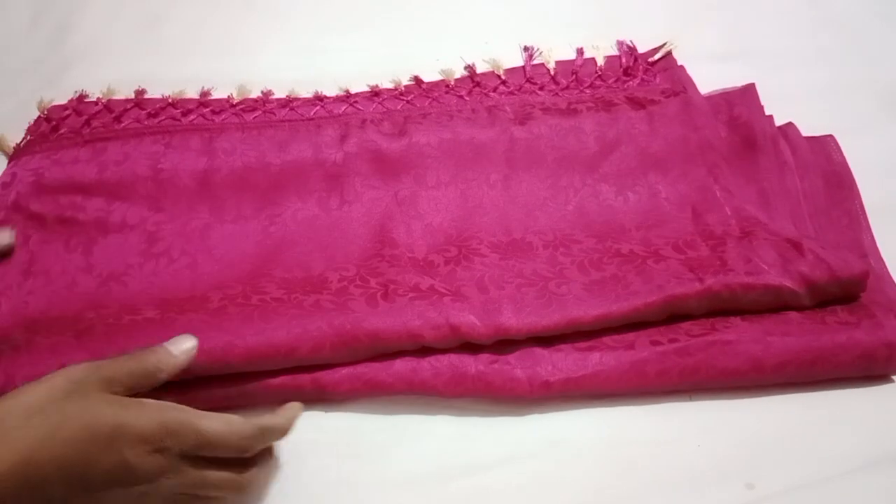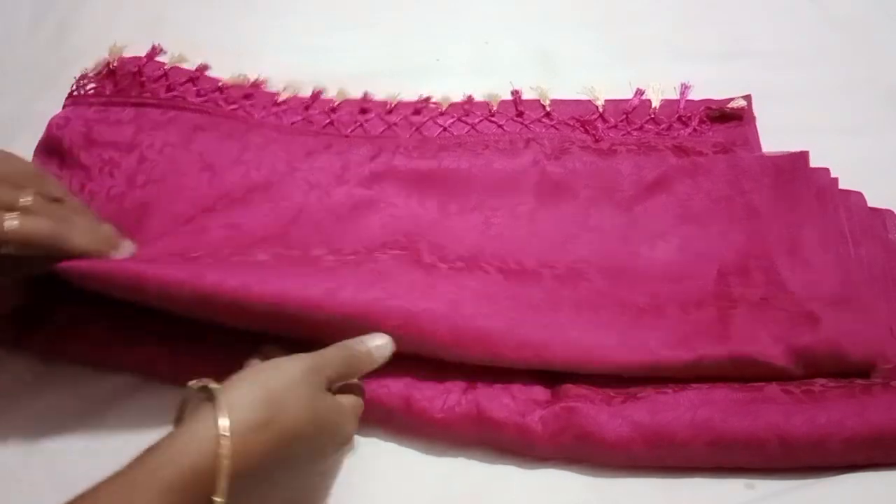Hi friends, welcome to M.O.M. Saris. We have a full saris collection — some super satin saris.